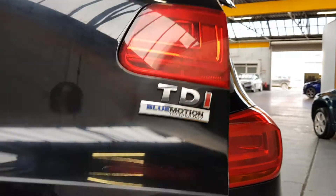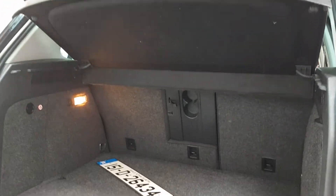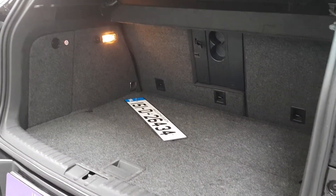A really reliable Volkswagen TDI engine, super efficient. It's got a nice high driving position and really good road clearance as well.